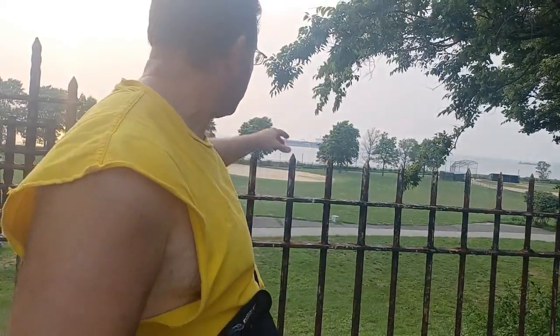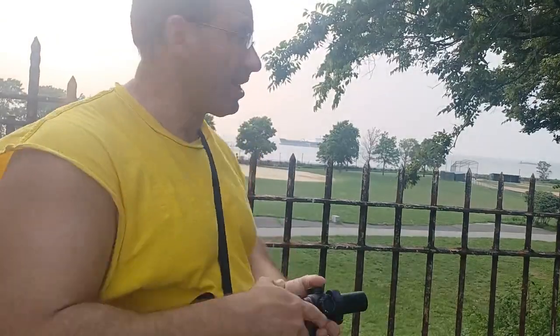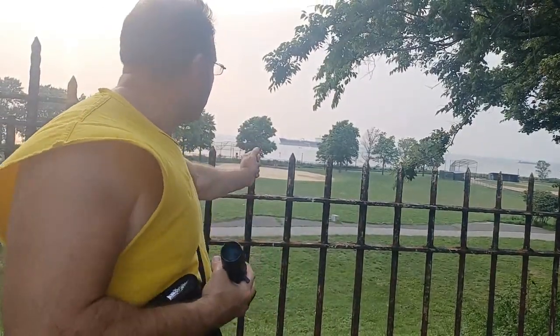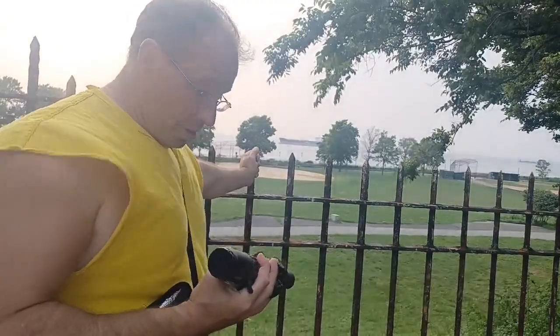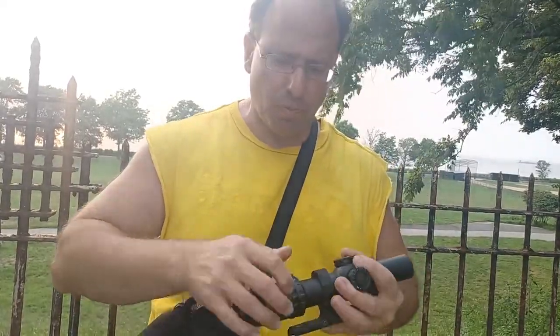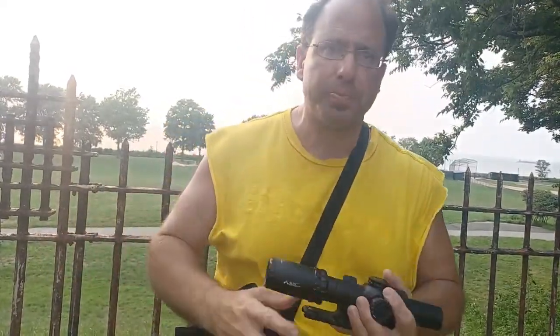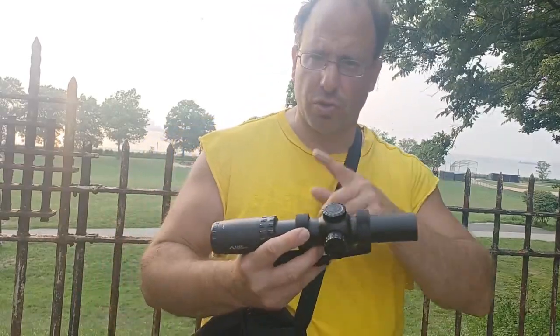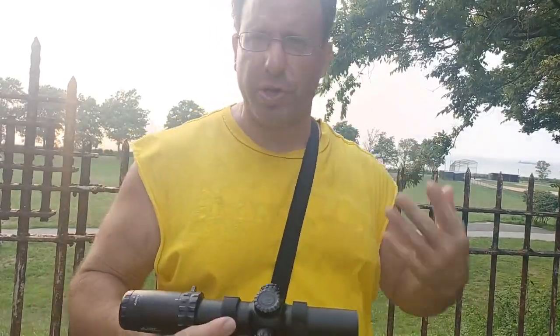You can actually read much smaller letters further back on the ship with this scope. Bottom line: this is an excellent scope. If you show up to a class with it, you can do milling, range estimating, and wind holds — the mil grid in there lets you do all the advanced stuff you'd be able to do on a $1,500 scope.